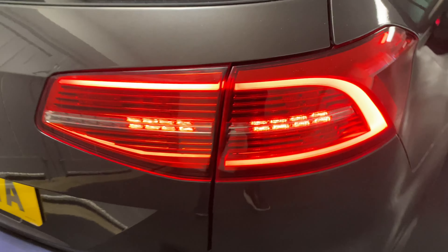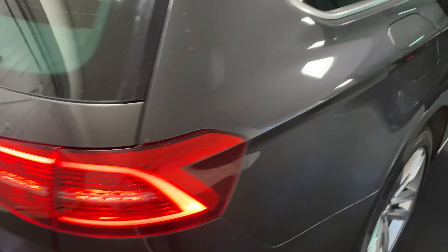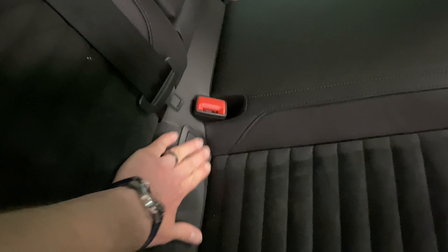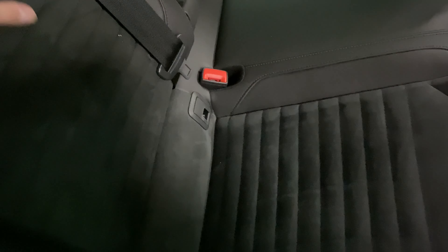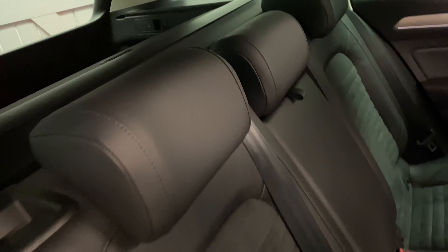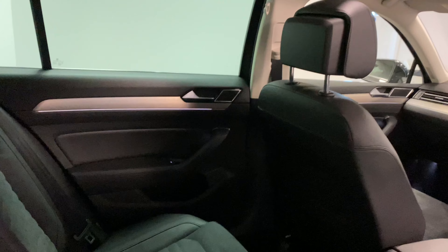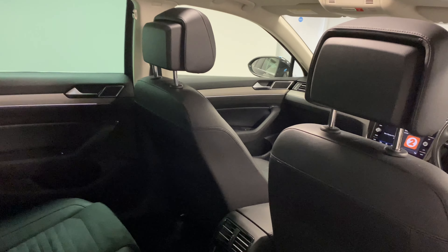If we close the boot, there's nice LED lighting on the rear. Coming through to the inside, we've got the black Alcantara interior. These are just brush marks where it's been cleaned — there are no rips, tears or stains in the seats at all. It's been kept in really good condition and hasn't been smoked in, with no pet odours.